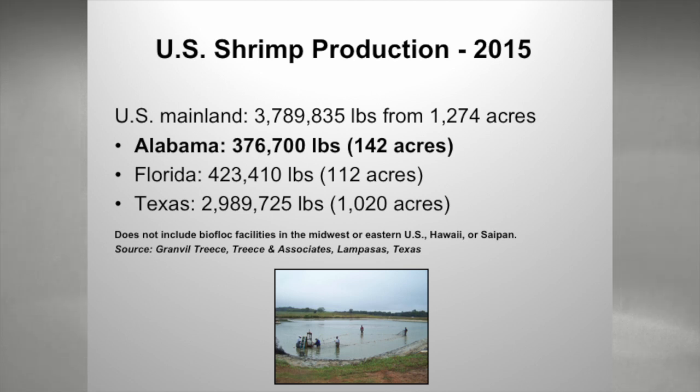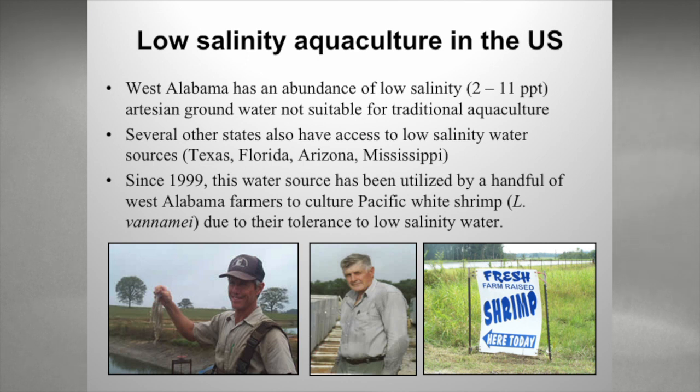U.S. shrimp production — most of this is from ponds. This is from Granville Trees from 2015. Mainland U.S. shrimp production in 2015 was right under 3.8 million pounds on close to 1,300 water acres of production. This doesn't include any of the biofloc facilities. The numbers in Texas and Alabama are strictly pond production, though some Florida numbers did include a couple of greenhouse systems. We're a fairly small player in the shrimp world, and that's already been touched upon in other talks.